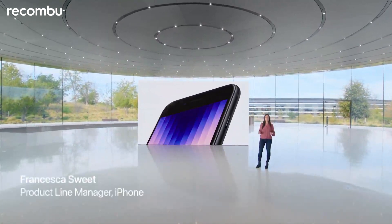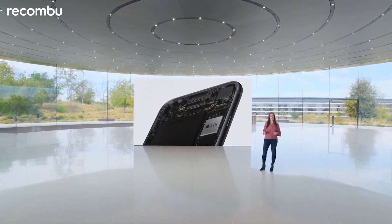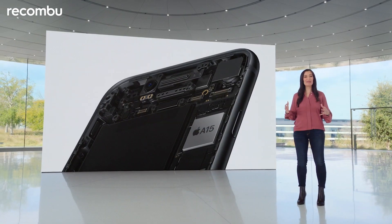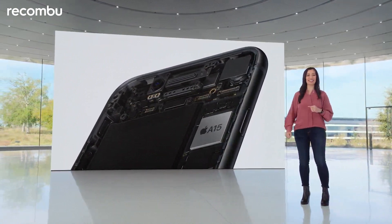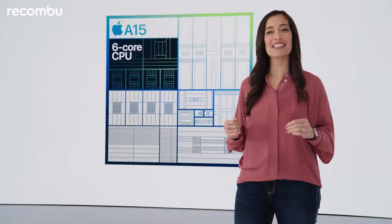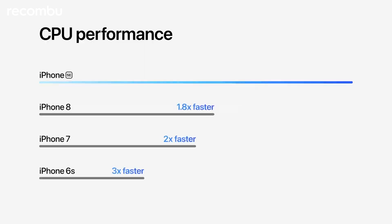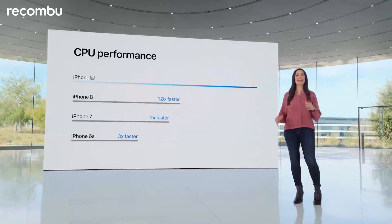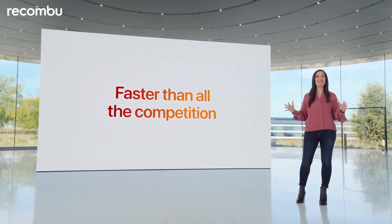At the heart of iPhone SE is A15 Bionic, the same chip as iPhone 13. Bringing this level of performance to our most affordable phone is something only Apple can do. A15 Bionic packs a powerful 6-core CPU to handle demanding tasks smoothly and efficiently. It's up to 1.8 times faster than iPhone 8 and even faster compared to older models. This CPU is faster than all the competition at any price.